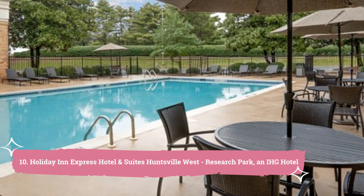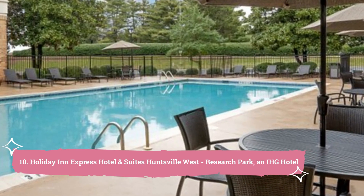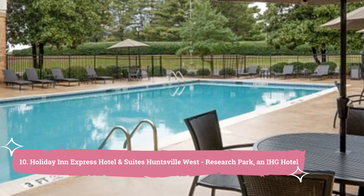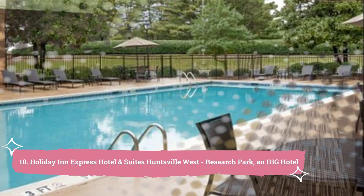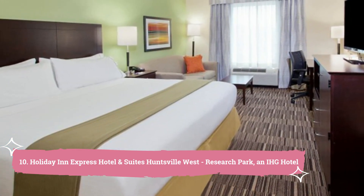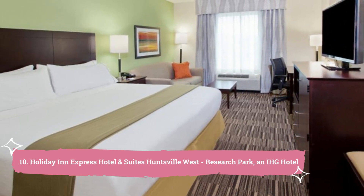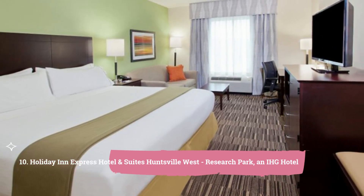10. Holiday Inn Express Hotel & Suites Huntsville West Research Park, an IHG hotel. This Huntsville hotel is near US Highway 72 and has an outdoor pool and an on-site fitness facility. Every contemporary room has a microwave, small refrigerator, and cable TV.